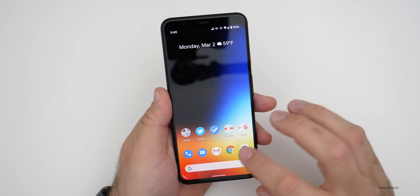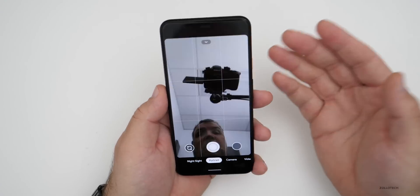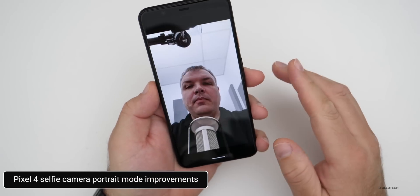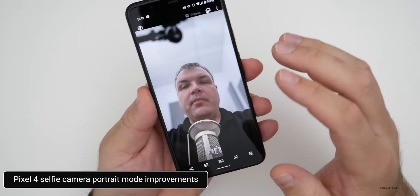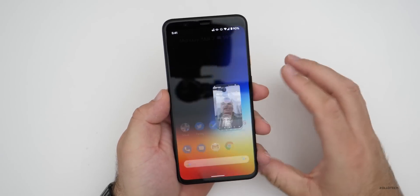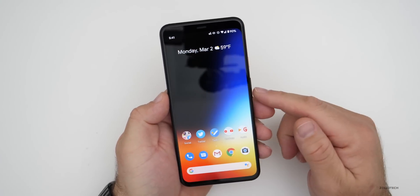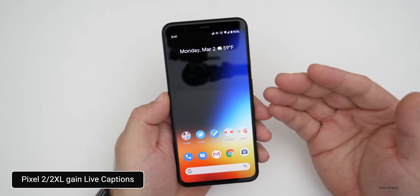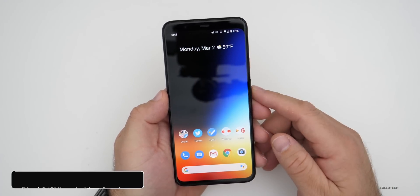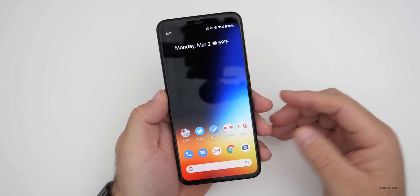They've also updated the forward-facing camera on the Pixel 4 and 4XL by adding depth to it. If you take a selfie it takes a second to process and now there's depth in the background — it's made a lot better. If you're on a Pixel 2 or 2XL, there's good news: you get live captions. If you're watching video you can enable live captioning — that's a new feature.